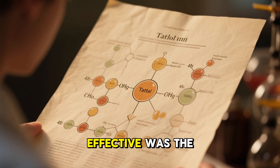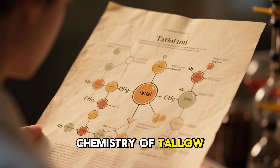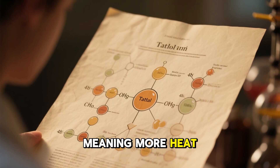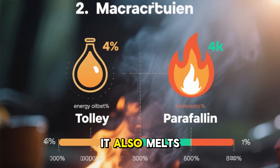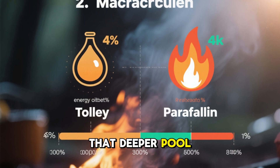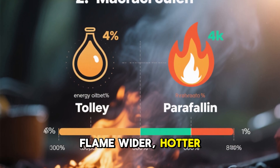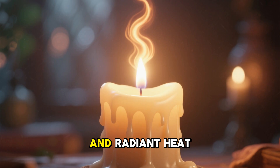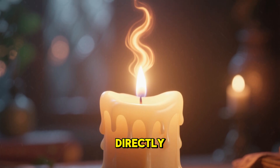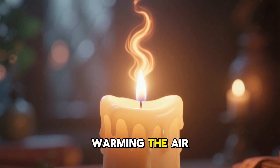What made these candles so effective was the chemistry of tallow. It burns with a higher energy density than paraffin, meaning more heat is released over time. It also melts slowly, producing a deep melt pool. That deeper pool creates a broader flame — wider, hotter, and more radiant. And radiant heat is exactly the kind that warms bodies and objects directly, rather than just warming the air.